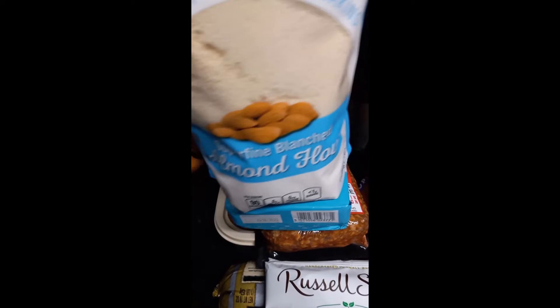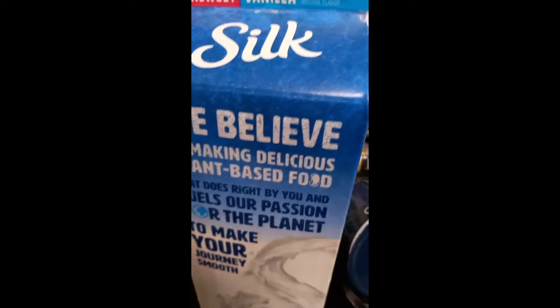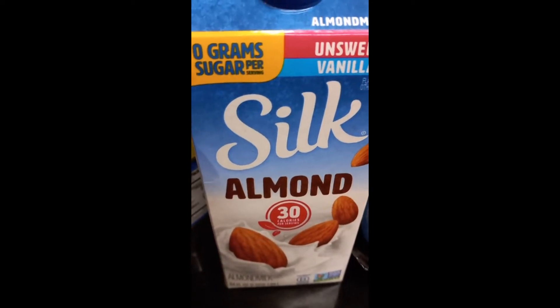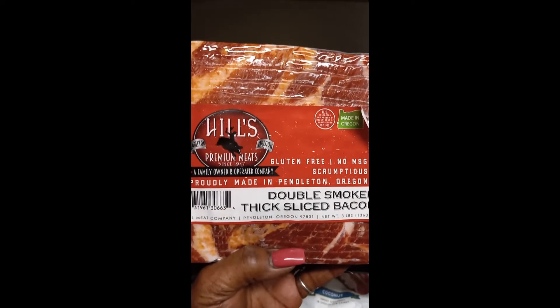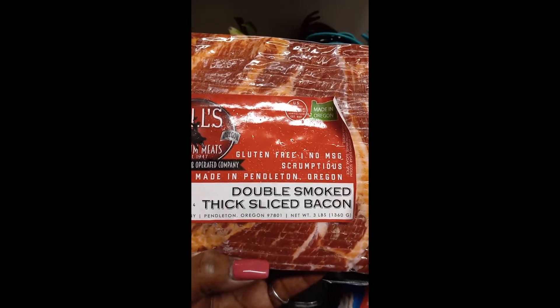I also picked up some almond flour, and that's for my baking. I do do baking, you know. And then I have my Silk unsweetened vanilla almond milk. This is what I use, and this is what my husband uses to drink too. It's only 30 calories per serving. For my meat, I picked up some bacon — this is my bacon from Oregon out of Pendleton. Scrumptious, gluten-free, no MSGs.